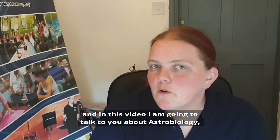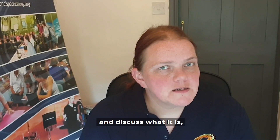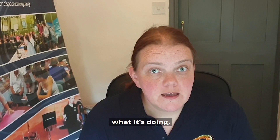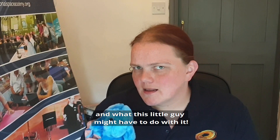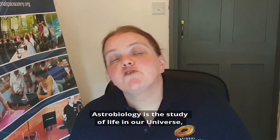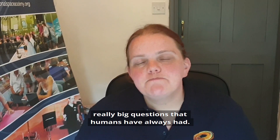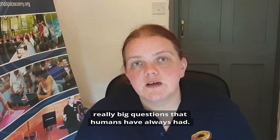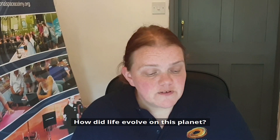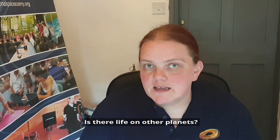Hello, I'm Sophie from the National Space Academy, and in this video I'm going to talk to you about astrobiology and discuss what it is, what it's doing, and what this little guy might have to do with it. In simple terms, astrobiology is the study of life in our universe, and it's aiming to answer some of the really big questions that humans have always had. What is life? How did life evolve on this planet? Is there life on other planets?